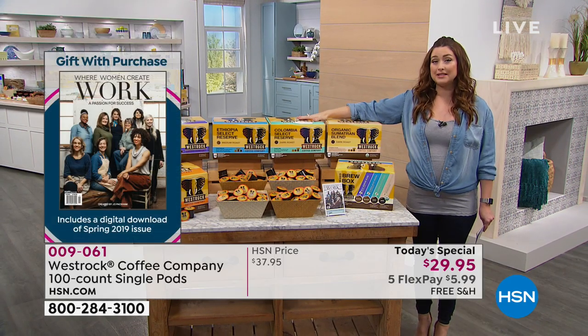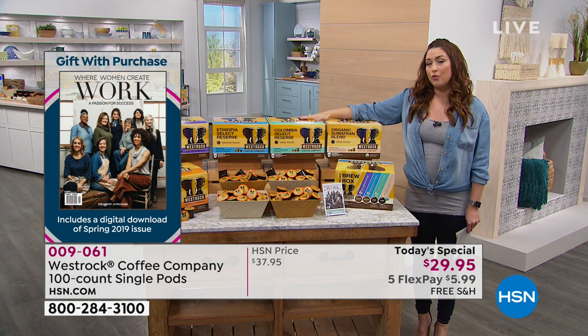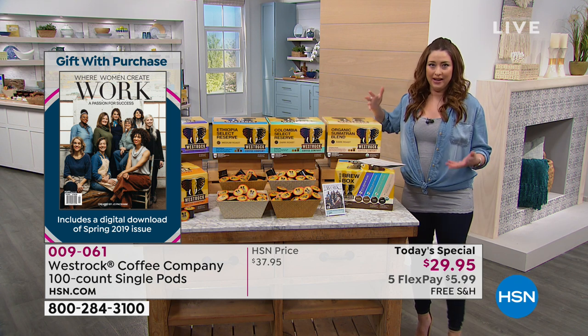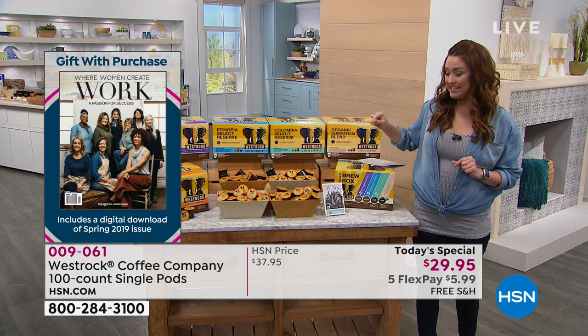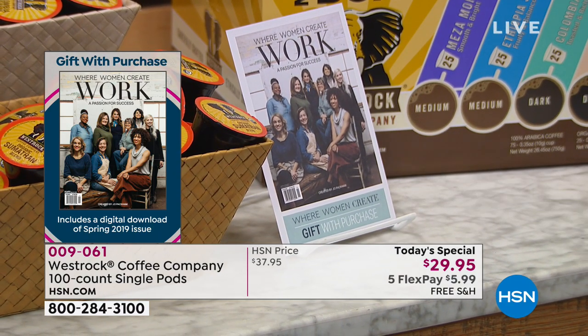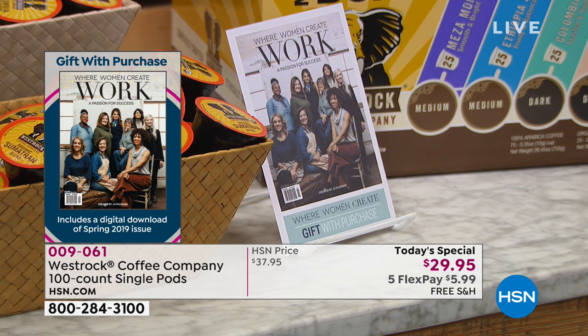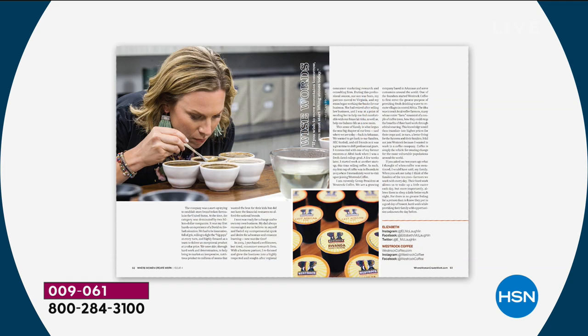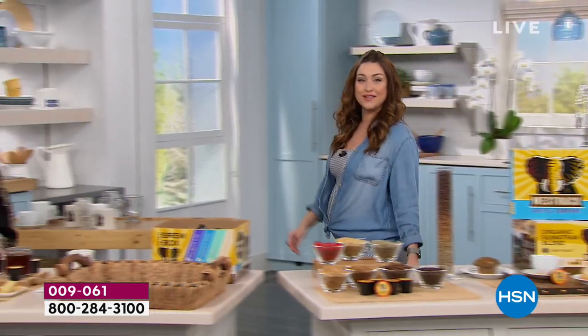Not only unique flavors with amazing ingredients, but we're going to tell you how West Rock works with farmers all around the world to have sustainable coffee brought to you that really is going to enhance your morning. We also have a gift with purchase coming home to you when you pick up our very Best Buy of the Day. You're going to be able to get your own download of Where Women Create, a magazine dedicated to women, of course who run the world.